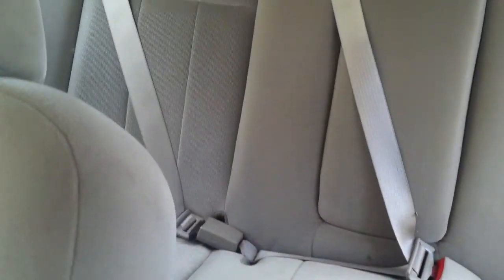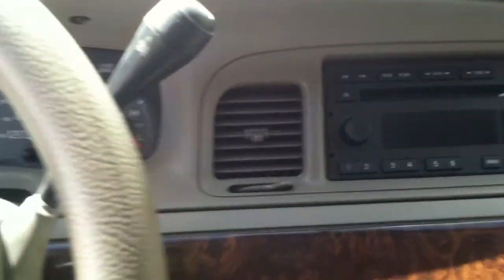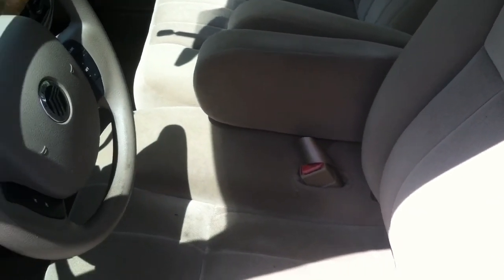Here's the back seat. Tons of leg room — these Grand Marquis are known for having just plenty of space for a sedan. Now I want to start it up for you, as soon as I find the keys. Here they are, in my back pocket.